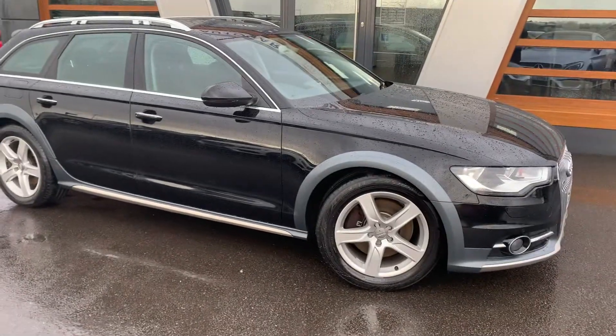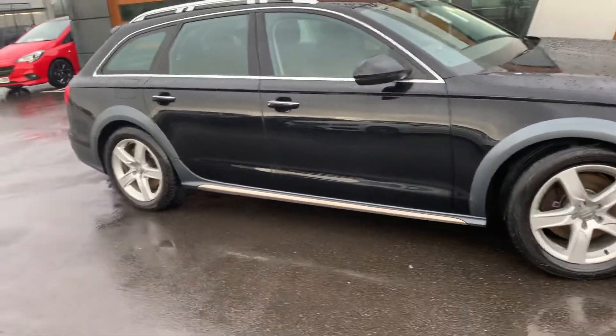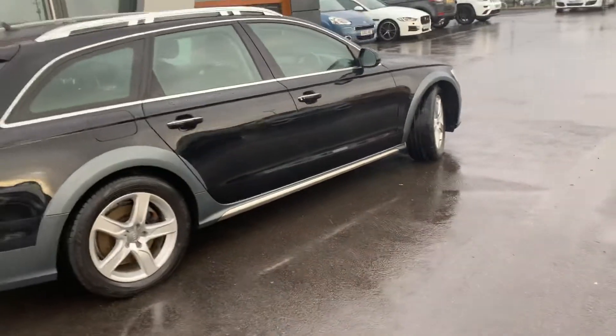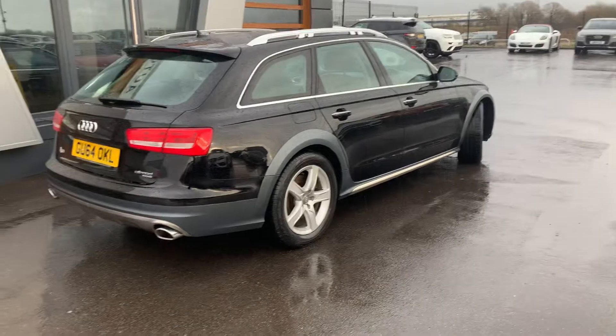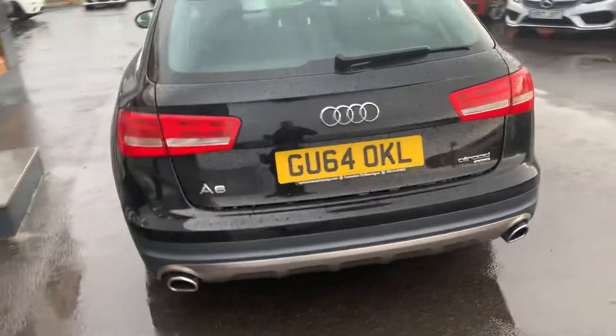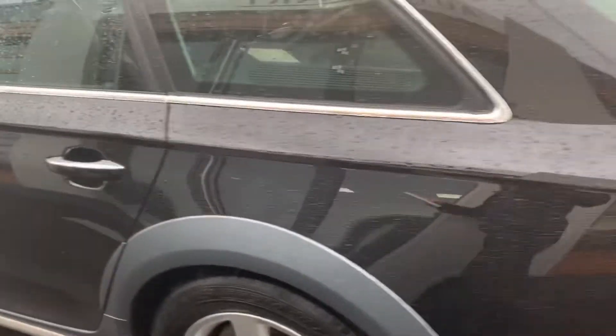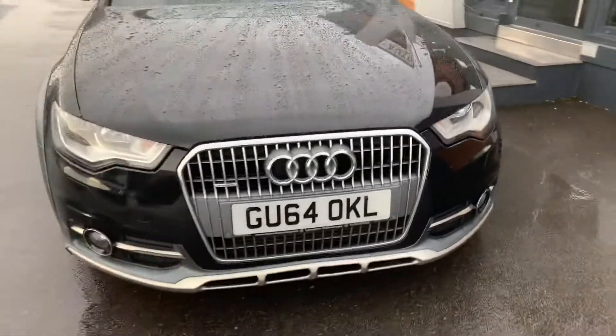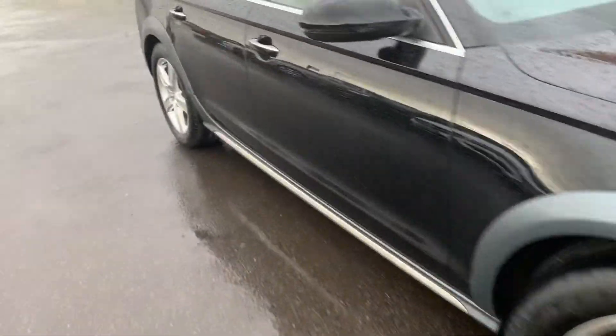We have the 2014 Audi A6 Allroad TDI Quattro. It's a 3 litre diesel, estate, 7 speed auto, with one previous owner. Chrome finishing on the rails and on the trims. Quick look inside for you — full leather trim inside.